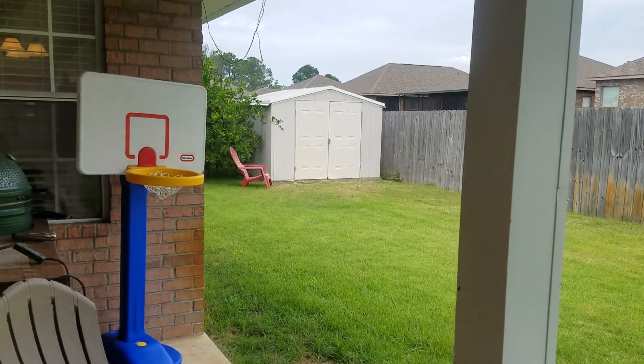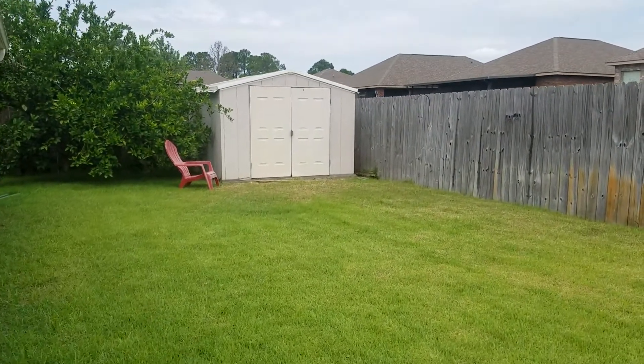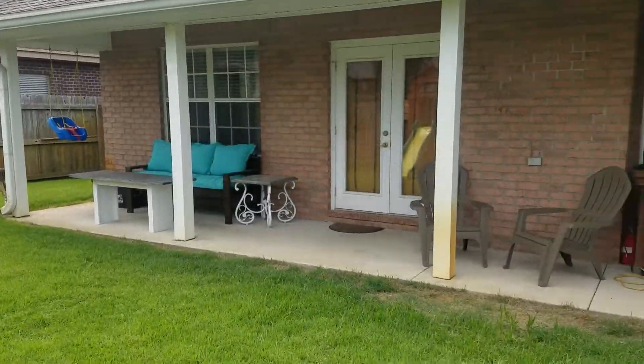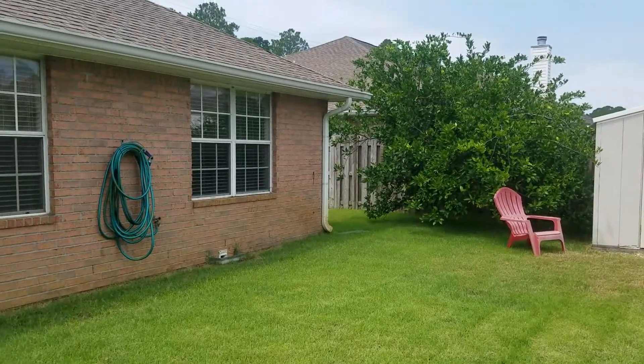Coming outside, you have a nice storage shed and yard building out here, and some fruit trees as well. There's a nice covered patio area, and plenty of room for a pool back here as well if you're interested in that.